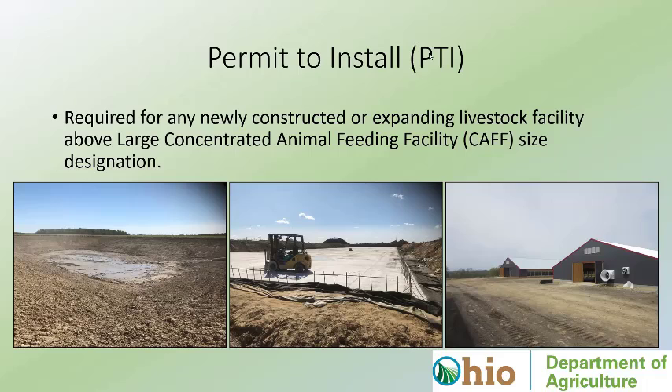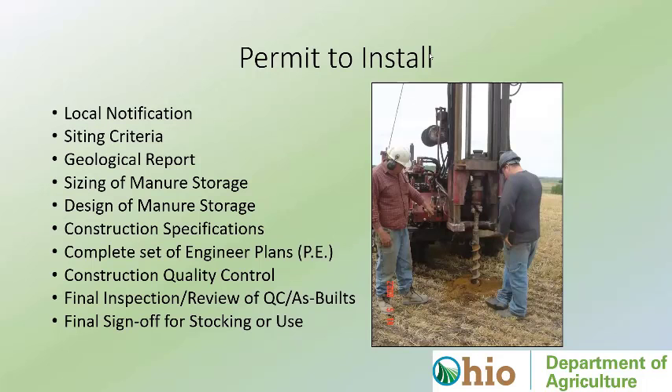The first type of permit is a Permit to Install. Essentially, any facility constructing above that minimum permit number has to have a Permit to Install. We have the opportunity to review all the engineering principles of the manure storage — that's our primary focus — but we are also looking at siting of where that storage is going to be and design specifications. One topic I could spend so much time on is the geological evaluation. We need to know what's going on underneath those structures. We get a plethora of information from soil borings, soil test pits, and well logs that are required for every well put in Ohio — invaluable information for determining whether a structure needs additional engineering controls.